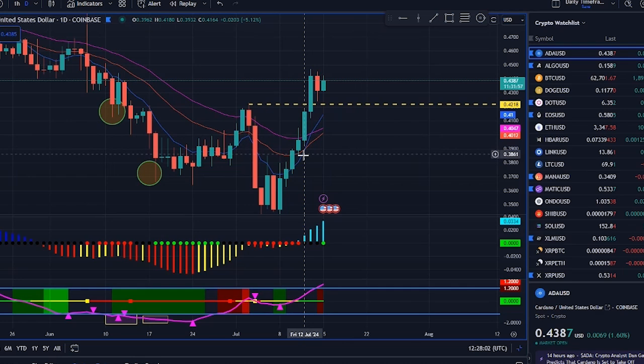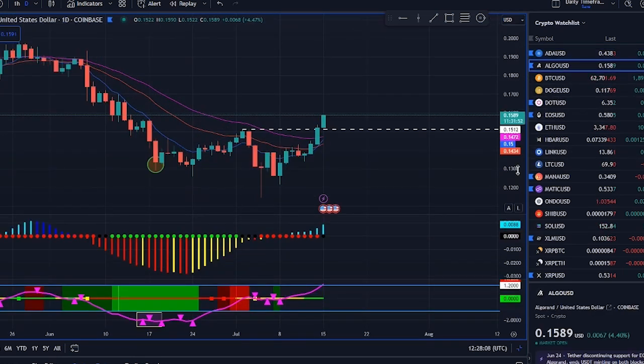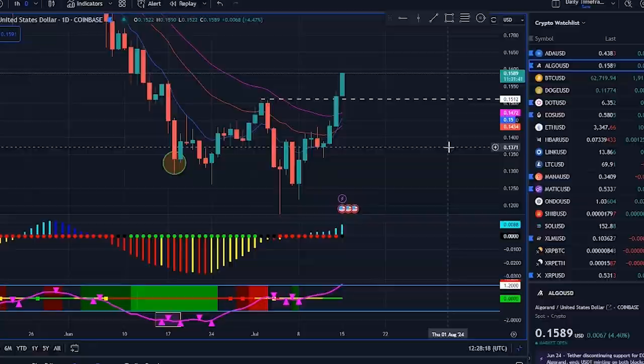Last time that happened, Cardano took off. Algorand's a bit behind, but it's catching up. Bitcoin, well, it's still figuring life out. All right, crypto cadets — if you want to learn how to navigate this wild market and use these killer indicators like TTM Squeeze Pro and Ready Aim Fire Pro, check out the description below. And if XRP tickles your fancy, click right here to dive deeper.